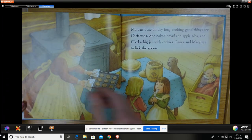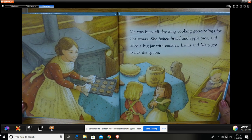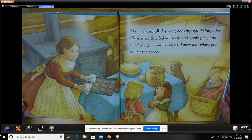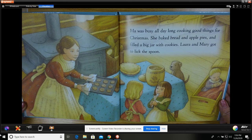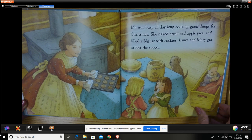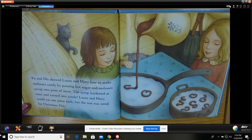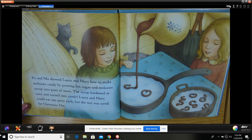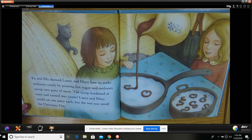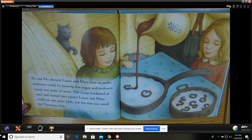Ma was busy all day long cooking good things for Christmas. She baked bread and apple pies and filled a big jar with cookies. Laura and Mary got to lick the spoon. Pa and Ma showed Laura and Mary how to make molasses candy by pouring hot sugar and molasses syrup into pans of snow. The syrup hardened at once and turned into candy. Laura and Mary could eat one piece each, but the rest was saved for Christmas Day.